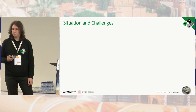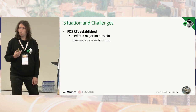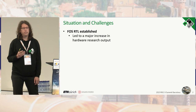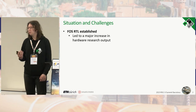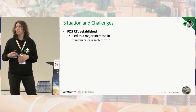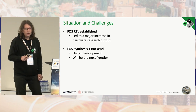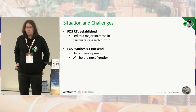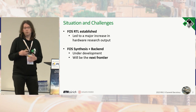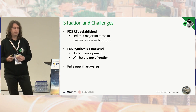Let's start with the situation and challenges of the open source world in terms of open source silicon. Free and open source RTL has been established for quite some time, and this led to major increases in hardware research output. For example, most of our PULP IPs are only possible because we can develop them in the open and access other contributions. Free and open source synthesis and backend tools are still under development — once complete, this will be the next frontier. What if we combine them both? Fully open hardware.